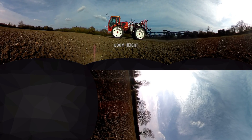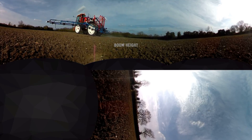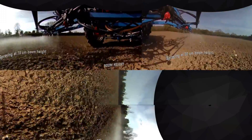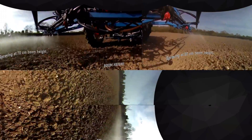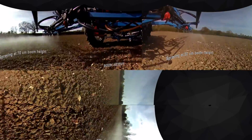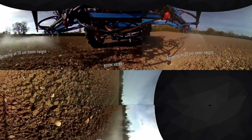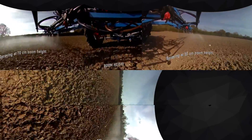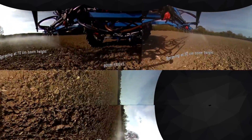We are now going to look at the effect of boom height on drift. You can see here the boom travelling at 70 cm above the ground — just how much drift is coming off. If you turn to your right, you'll see the boom at 50 cm, which is the optimum height to reduce drift, as you can see here.